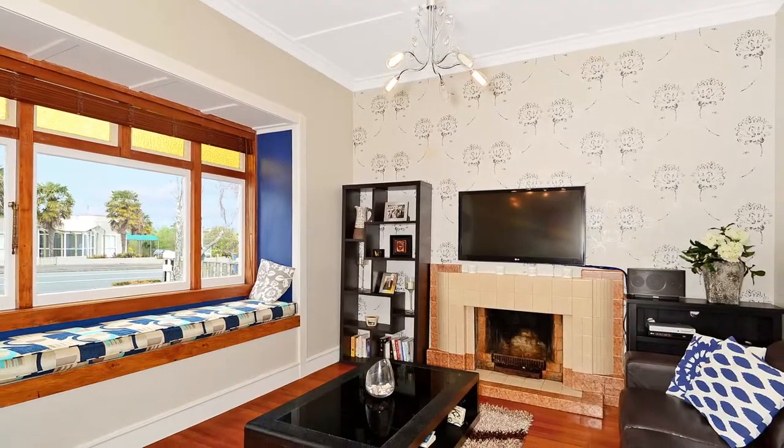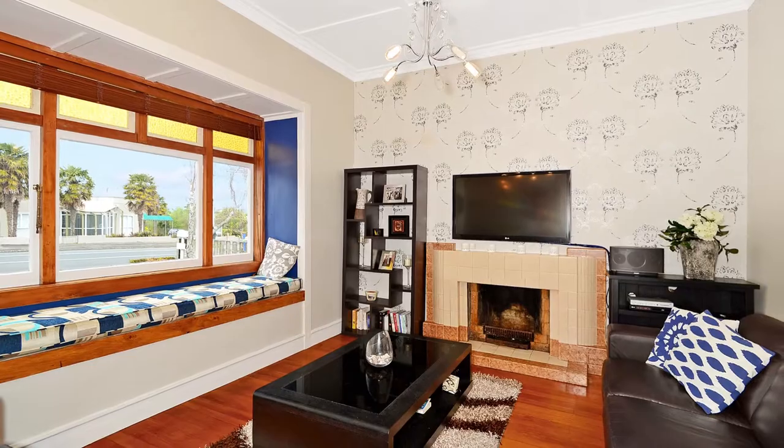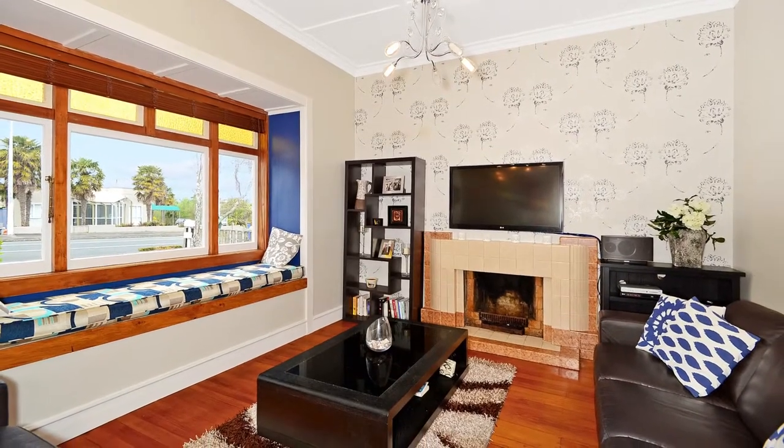The home boasts three generous bedrooms. The original master bedroom features a bay window and stained glass, but more importantly the flexibility for use as a second living.